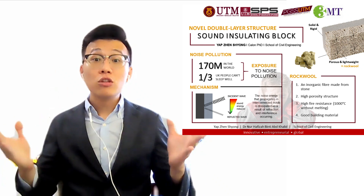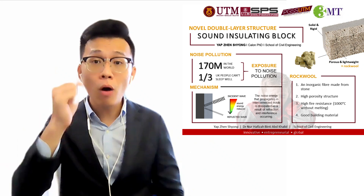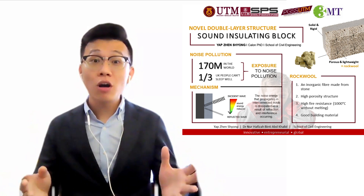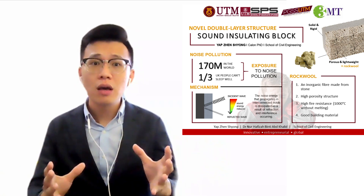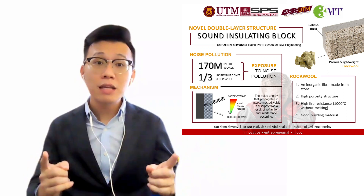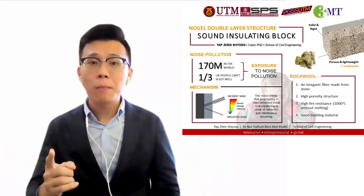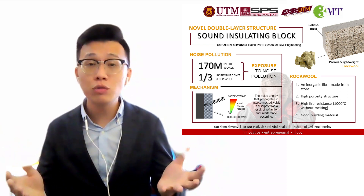In general, the noise energy will drop significantly due to the twice dissipation of energy in the porous layer. What makes my research stand out is the special material I use, which is called rockwool. Rockwool is an inorganic fiber made from stone — a very good fire-resistant and sound-insulating material. This fiber can withstand up to 1000 degrees Celsius without melting. Due to its high porosity structure and fire-resistant properties, rockwool is a very good building material with great heat and sound-insulating performance.